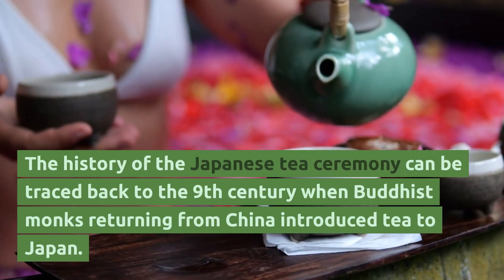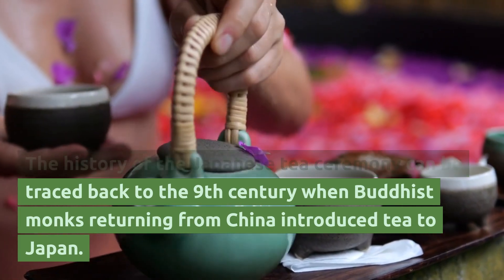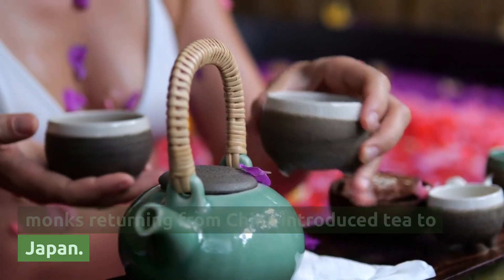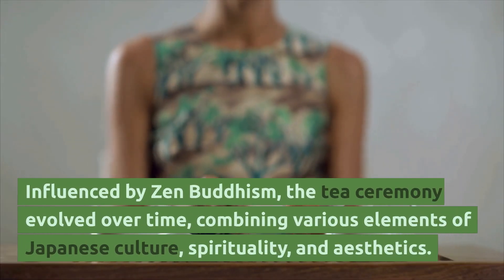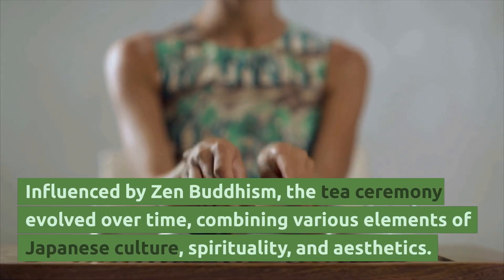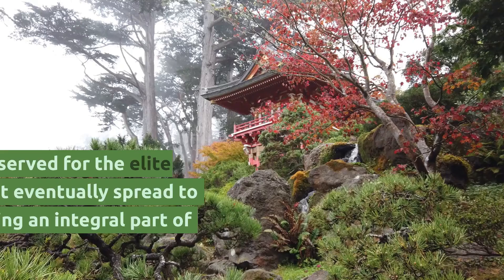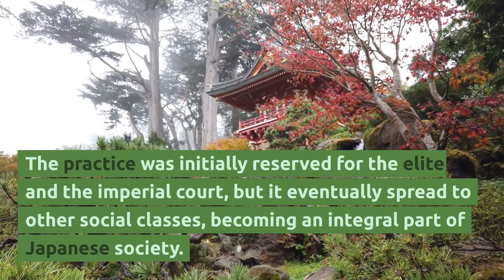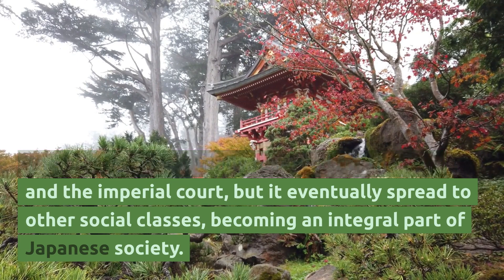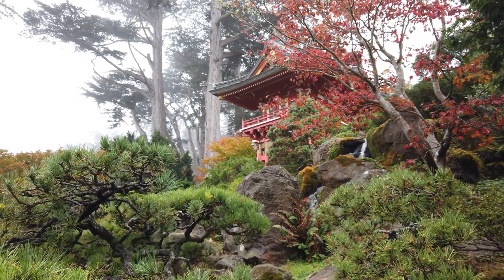History. The history of the Japanese tea ceremony can be traced back to the 9th century when Buddhist monks returning from China introduced tea to Japan. Influenced by Zen Buddhism, the tea ceremony evolved over time, combining various elements of Japanese culture, spirituality and aesthetics. The practice was initially reserved for the elite and the imperial court, but it eventually spread to other social classes, becoming an integral part of Japanese society.